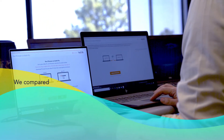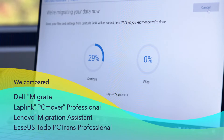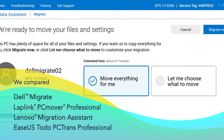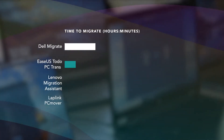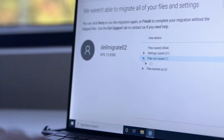PT looked at four migration tools to see which one could get you up and running on your new Windows PC the fastest, while keeping your important files and Windows preferences intact. Dell Migrate moved data from an old laptop to a new Dell PC in under an hour. The other solutions we tested all took significantly longer, tacking on nearly one to two additional hours to the task.